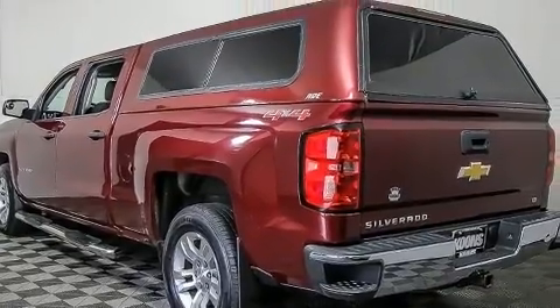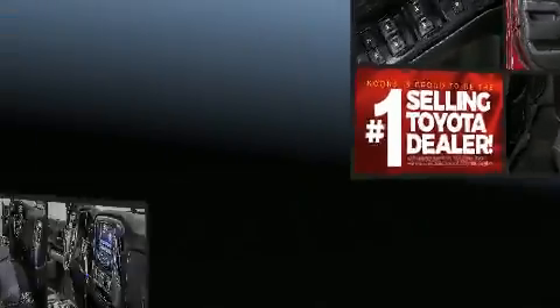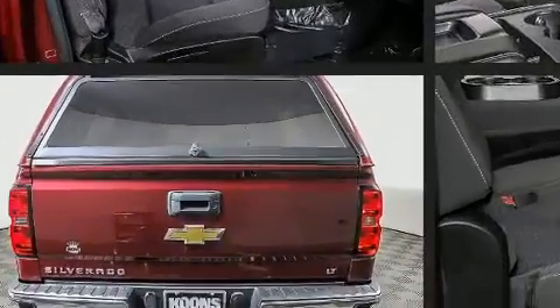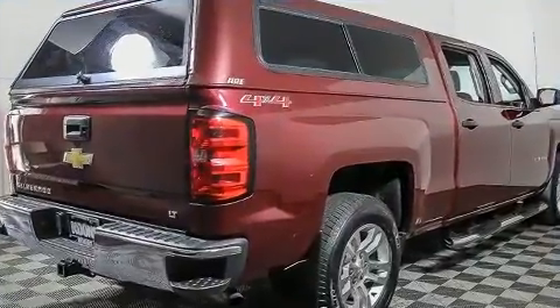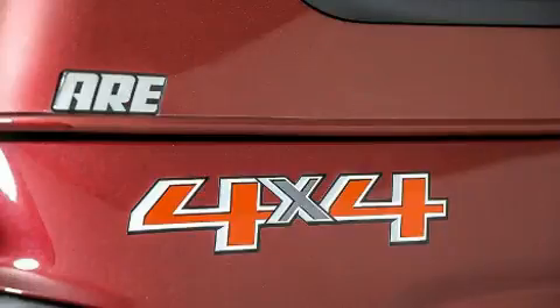Enjoy heated door mirrors and much more. Enjoy your favorite music via the stereo system, which includes a CD player with MP3 capability and six speakers, enhancing the audio experience throughout the interior.